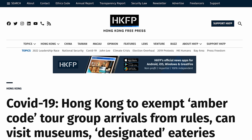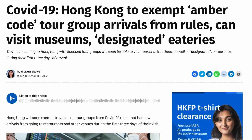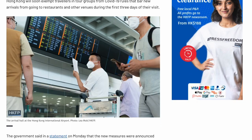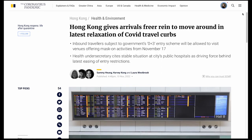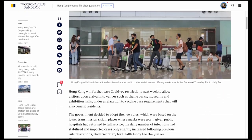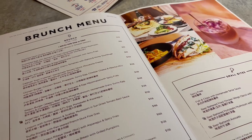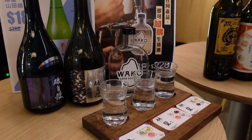Recently, it was announced by the government that all tour groups are allowed to enter premises that previously would not allow the Amber Code. So please keep yourself up-to-date with the government website. And just a few days ago, it was announced that starting from November 17th, visitors who have just arrived in Hong Kong — i.e. Amber Code people — will be allowed to enter venues such as theme parks, museums, and exhibition halls, but not places where you have to take off your mask and eat, like restaurants and bars.